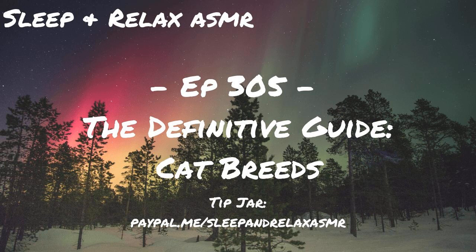Next we have a Balinese, developed in the United States, and it says foundation stock from Thailand. It is a long-haired cat, and the pattern is colorpoint. Next we have a Bambino. It is a crossbred cat between a Munchkin and a Sphinx. It is usually hairless, it is a dwarf cat, and unfortunately I do not have a picture available.